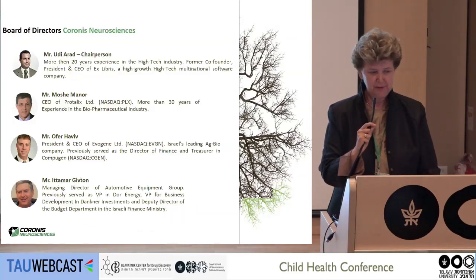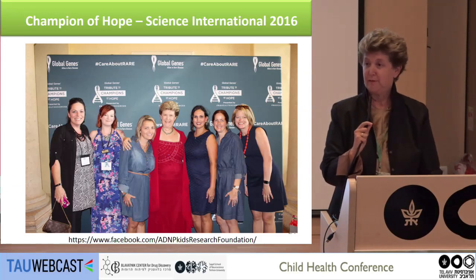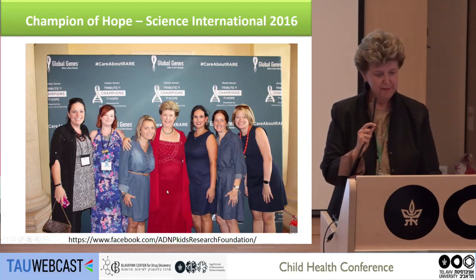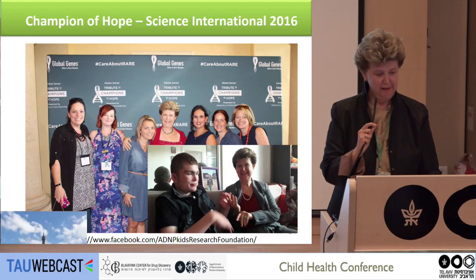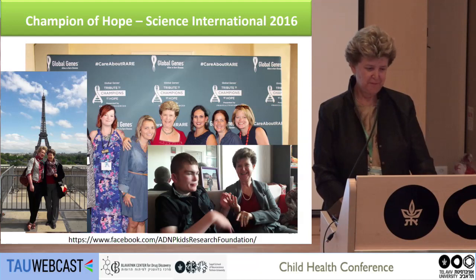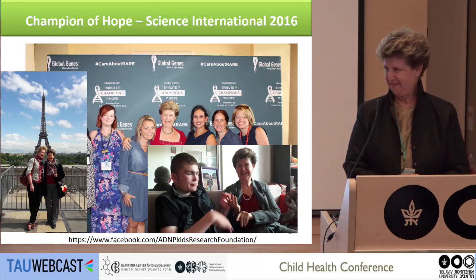This is the Coronis board of directors, and we do all this work for the children and for the parents. Sandra Bedrosian-Sermoud came with us to the FDA and leads the ADNP Kids Research Foundation. These are the additional mothers on the team, and this is one of the children. Thank you.